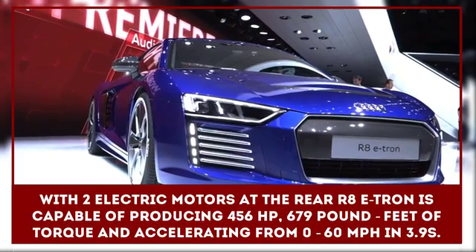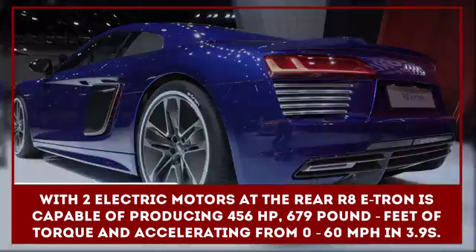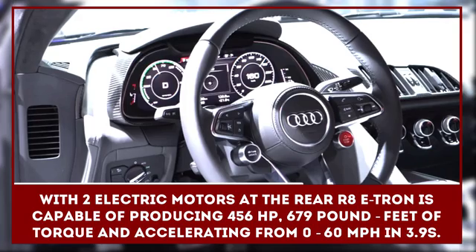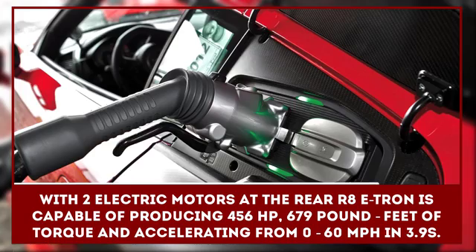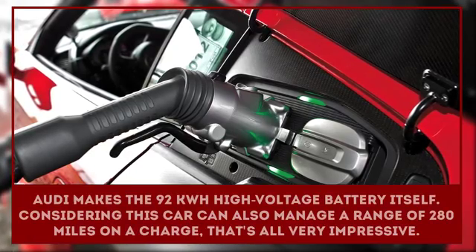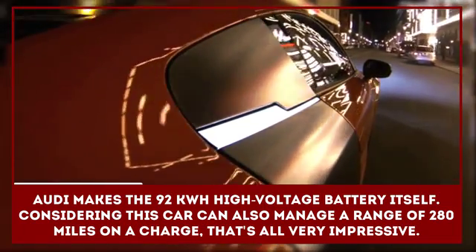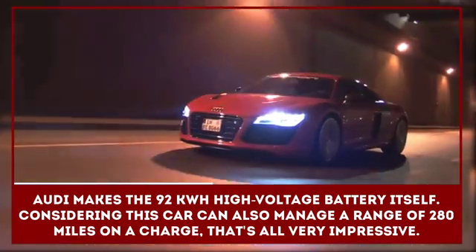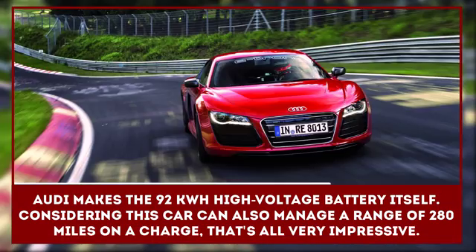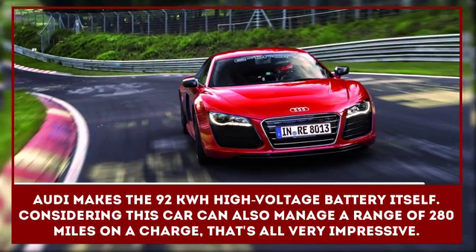With two electric motors at the rear, the Audi R8 e-tron is capable of producing 456 horsepower, 679 foot-pounds of torque, and accelerating from 0 to 60 miles per hour in just 3.9 seconds. Audi produces the 92-kilowatt-hour high-voltage battery itself, which is integrated into the center tunnel and behind the cockpit to keep the center of gravity low. This car can also manage a range of 280 miles on a charge, which is all very impressive.